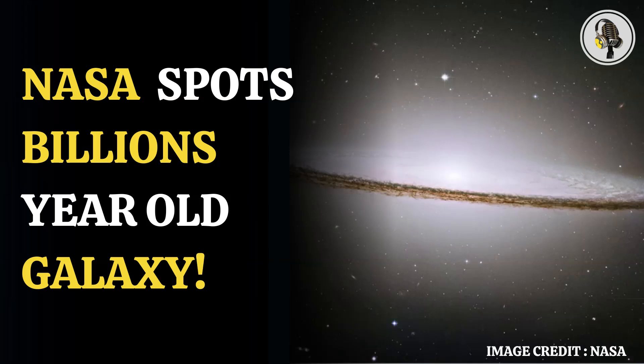Set against a backdrop of remote galaxies, the Sombrero galaxy — also known as Little Sombrero, NGC 7814, or Caldwell 43 — features a bright central bulge, a thin disk filled with dust, and a glowing halo of gas and stars.